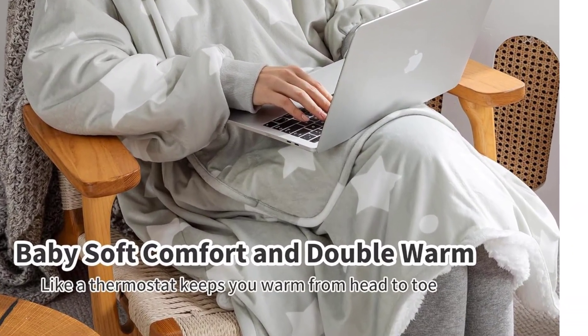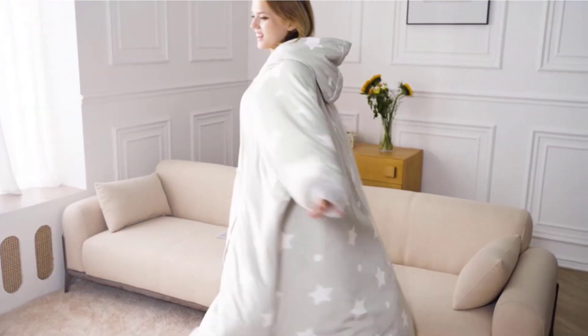Pros: double warm and cozy, soft and fuzzy material, convenient wearable design. Cons: may not fit all sizes.